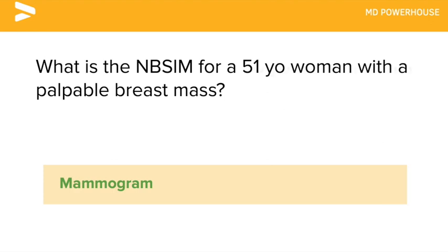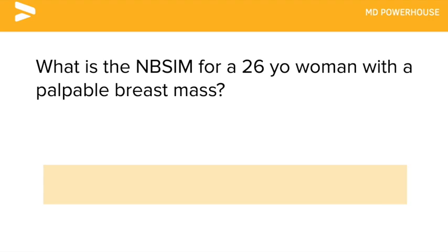What is the next best step in management for a 26-year-old woman with a palpable breast mass? Ultrasound.